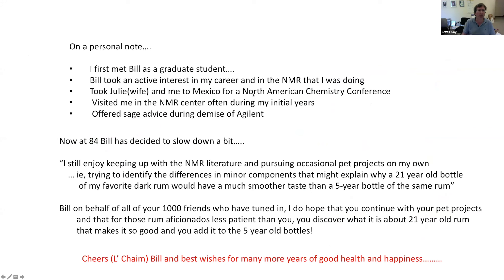On a personal note, I first met Bill when I was a graduate student at Yale. I came to Toronto to visit my parents one October and wanted to see the NMR facilities in chemistry at U of T, and Bill was the person who took me around. He even said that perhaps in a couple of years, once I had learned something, I might be considered a suitable faculty member at the University of Toronto. Bill has taken an active interest in my career for many decades, taken my wife and me to Mexico for a North American chemistry conference, visited me at the NMR center often in my early years, and offered sage advice during a really difficult time around the demise of Agilent.